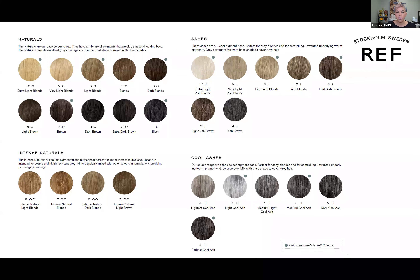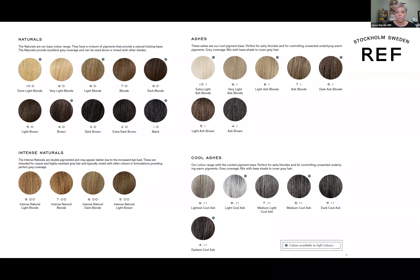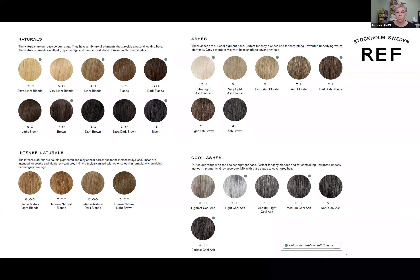Because there's a zero in the coffees, you'll get some great coverage up to 25% gray using those alone. So if a client only has very little gray present, you don't have to add extra naturals into that formula — you can just use a coffee and get beautiful gray coverage.